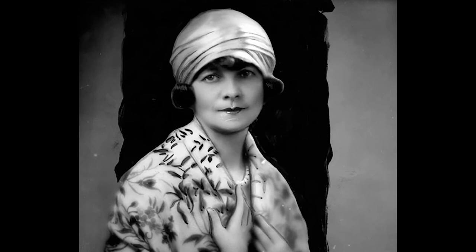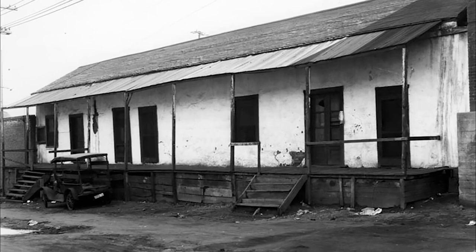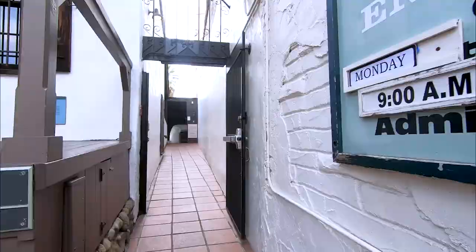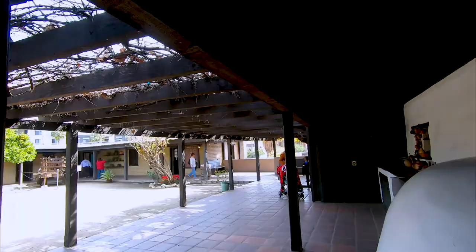Back in the 1920s, Christine Sterling toured Olvera Street and this is what Avila Adobe looked like then. She recognized the historical significance of the Adobe and was appalled at its state of disrepair. So she led the effort to restore Olvera Street to celebrate LA's Mexican heritage. She's also the one who commissioned the cross to mark the entrance of Olvera Street.